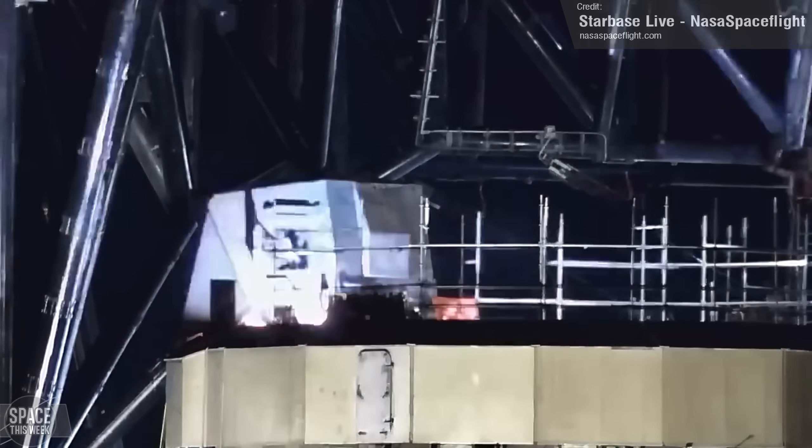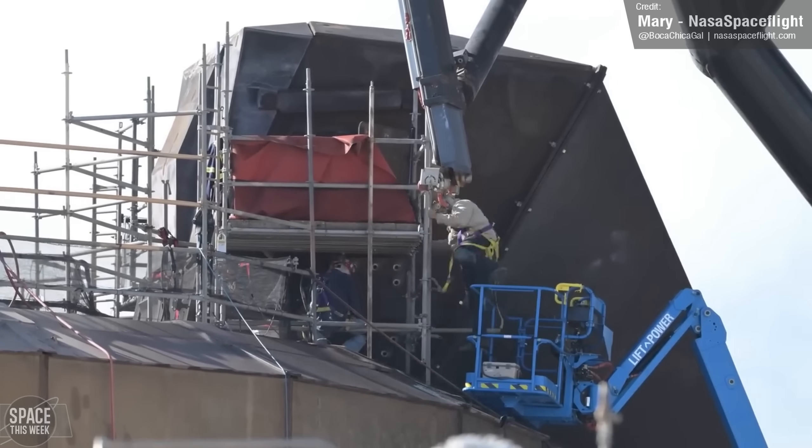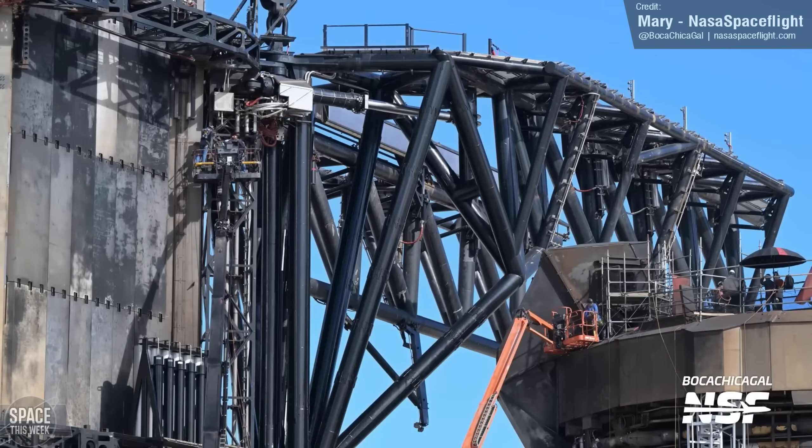On the subject of pad one, NASA Spaceflight captured several shots of work being done on the booster quick disconnect structure, as well as lots of ongoing work with the chopstick arms.